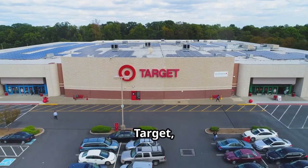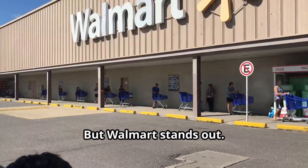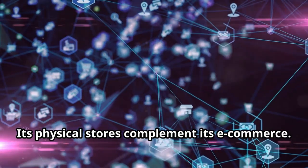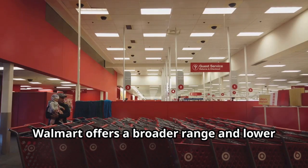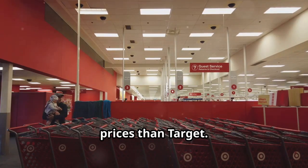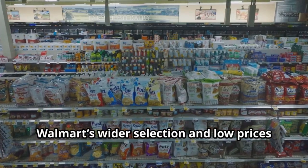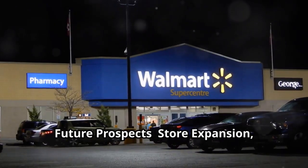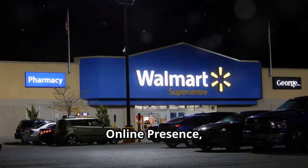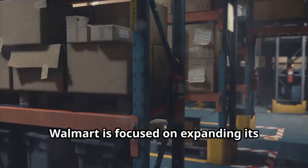Walmart faces competition from Amazon, Target, and dollar stores, but it stands out. Its physical stores complement its e-commerce in an omni-channel approach that allows quicker delivery and convenient returns. Walmart offers a broader range and lower prices than Target, and its wider selection and low prices give it an edge over dollar stores as well.